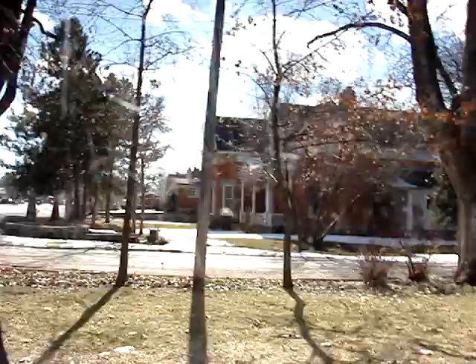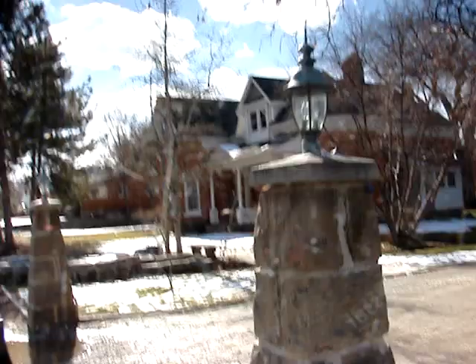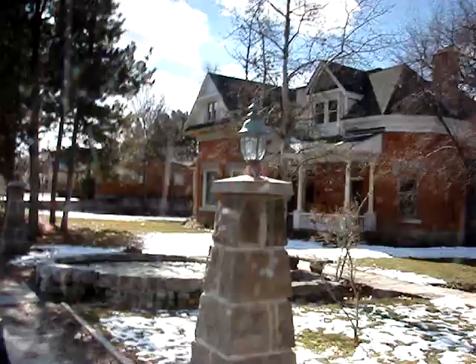There's another one over here. We're looking more directly into the sun, but trying to give you an idea of the kinds of homes that were built in West Bountiful in the Victorian era. These are all on 8th West, which is the historical district of the area.